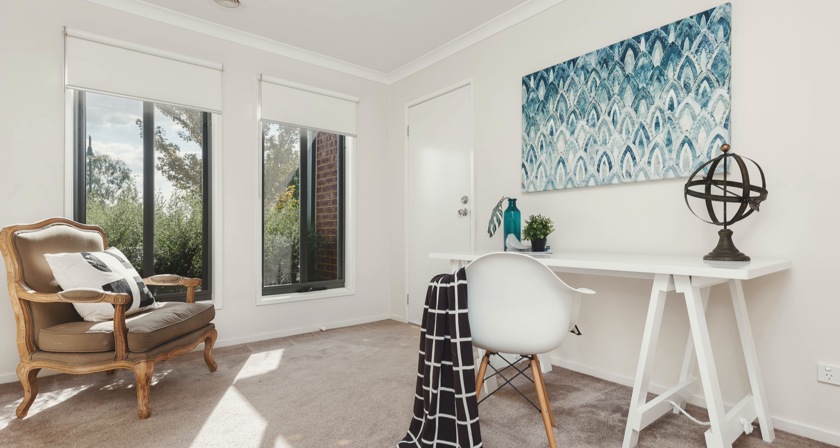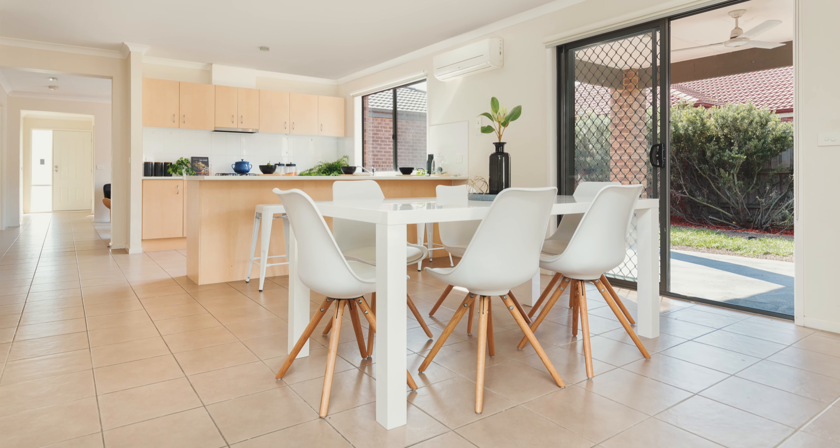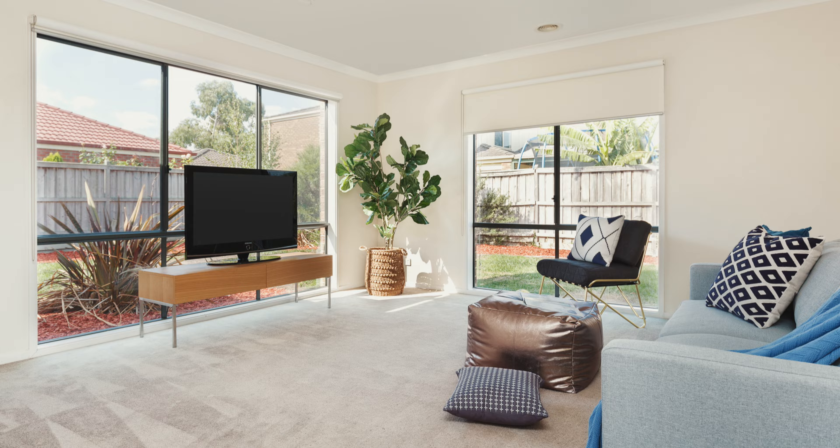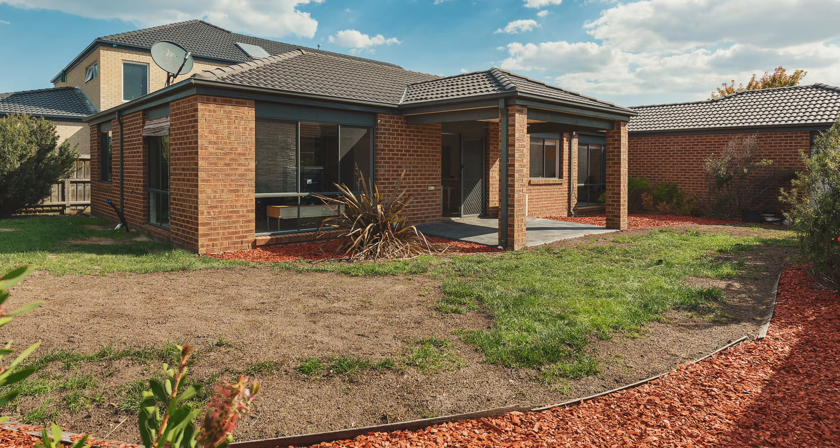Then also the house itself — it's four bedrooms, study, three sizable living areas, formal lounge, family meals, a kitchen that's more than spacious, and a separate rumpus room. Great outdoor area with an al fresco, plenty of room for the children to run around.